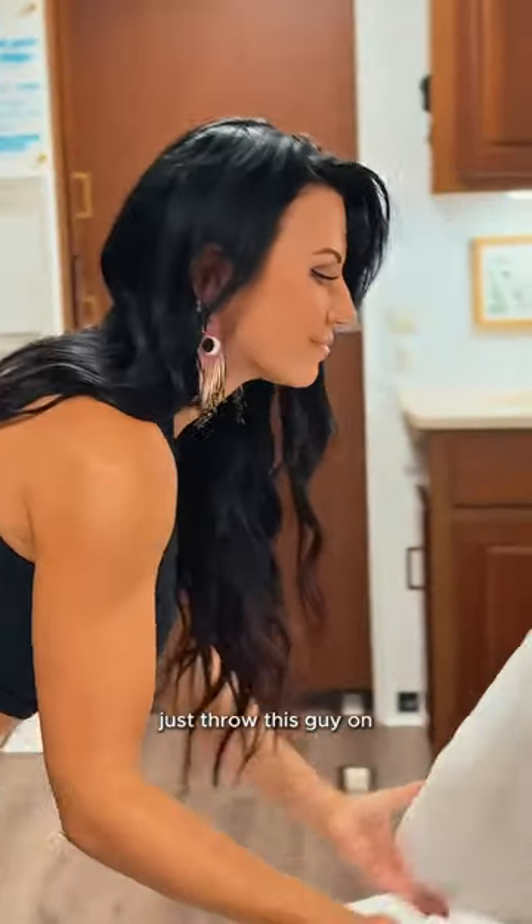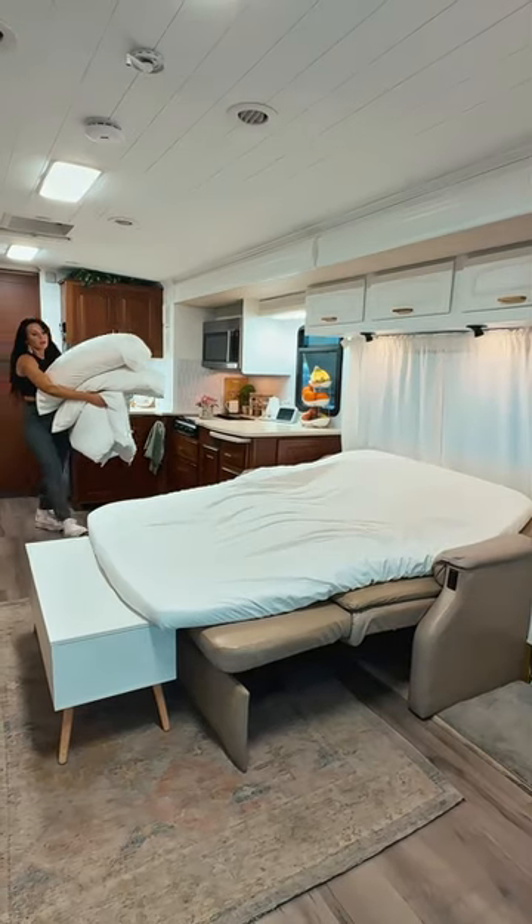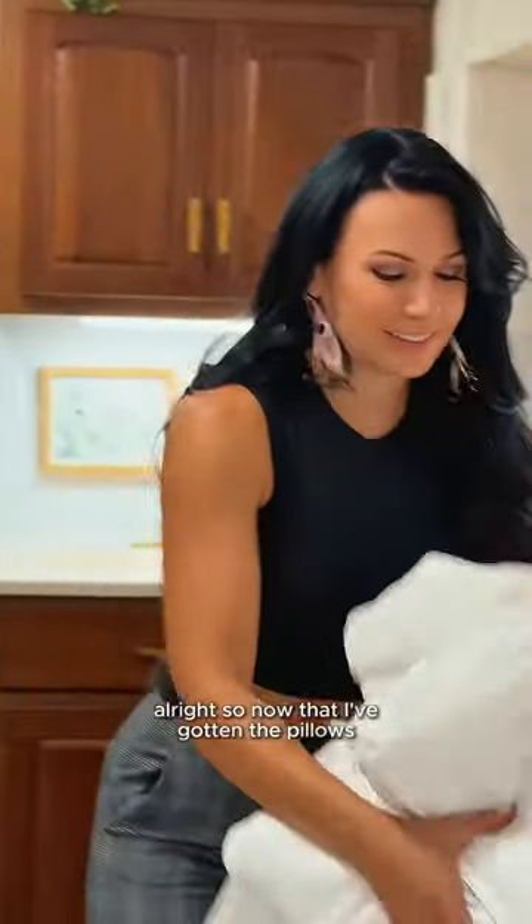Just throw this guy on. Unfold it. Alright, so now that I've gotten pillows—